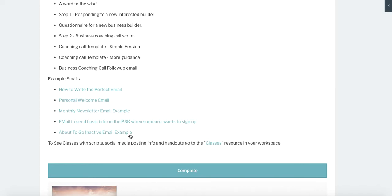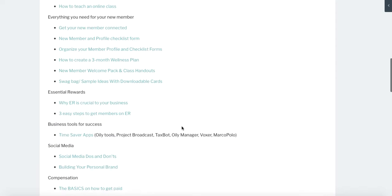We have a coaching business builders section coming soon. We have email templates for you to use — how do I write the perfect email? We tell you exactly how to do that. We have a personal welcome email example, a monthly newsletter example, a template you can follow, emailing the basic starter kit information, and emailing people who are about to go inactive. You just click into those, copy and paste, tweak what you want, and move on.